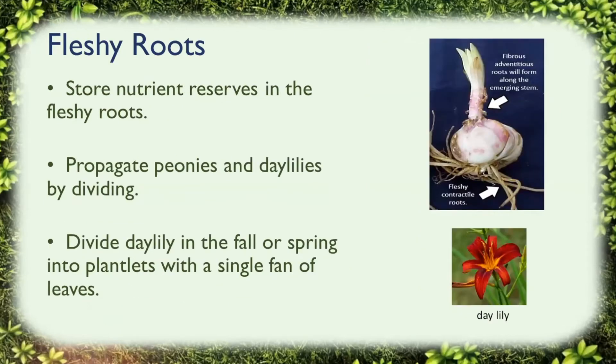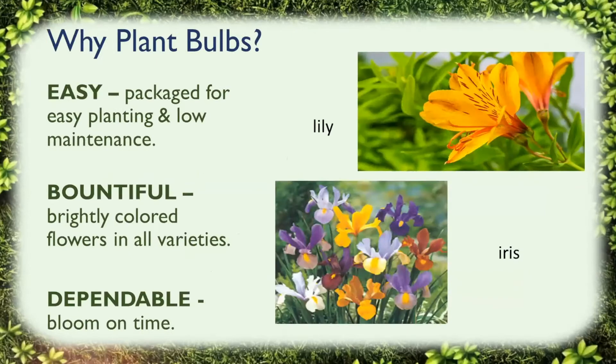Fleshy roots store nutrient reserves in the fleshy roots. Both peonies and daylilies can be propagated by dividing. You can divide the root clumps of peonies in the fall, leaving at least three crown buds with each clump. You can divide daylilies in the fall or spring into little plantlets with a single fan of leaves. Daylilies are hardy herbaceous plants with a perennial growth habit — they have clumps of green, smooth foliage that dies back during the winter. That covers the science behind bulbs and how they grow.